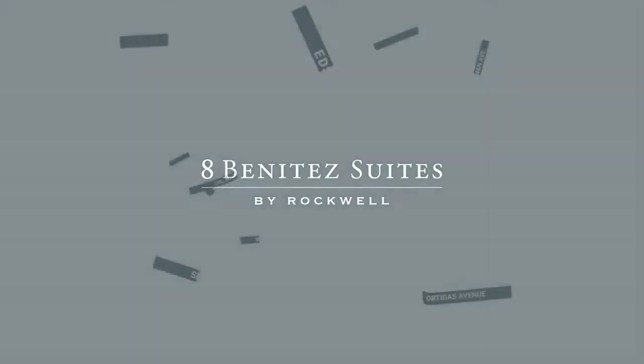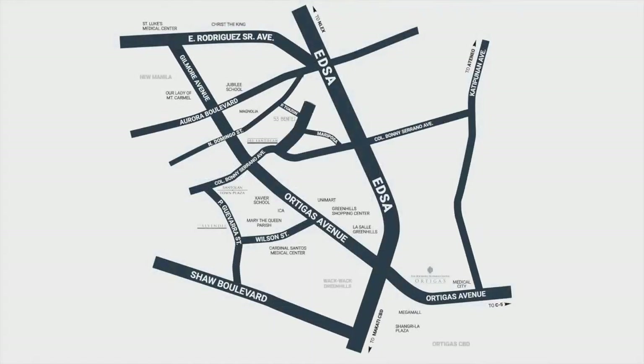Welcome to 8 Benita Suites by Rockwell. Set to rise along C. Benita Street, it benefits from an exceptional location within reach of top schools, hospitals, and lifestyle hubs for your convenience.